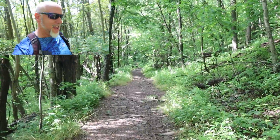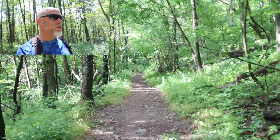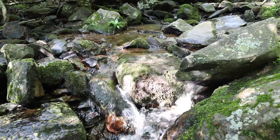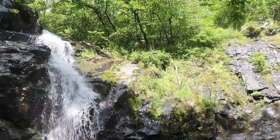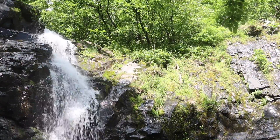Every one of these waterfall hikes is enjoyable on the way to the waterfall, but coming back to the trailhead is a bit more challenging — most waterfall hikes will be uphill on the return. One nice thing is that you cross over a lot of streams where you can cool down with a bandana or shirt, especially hiking in the summertime.